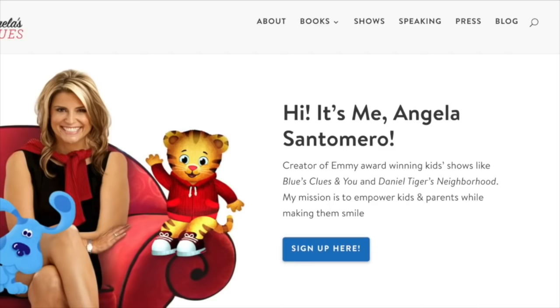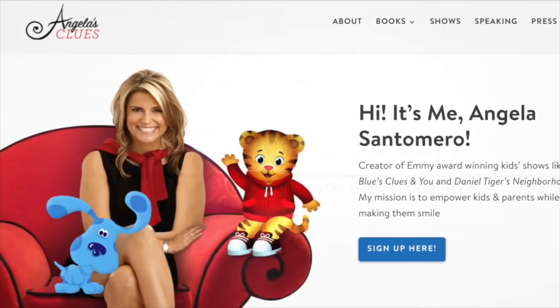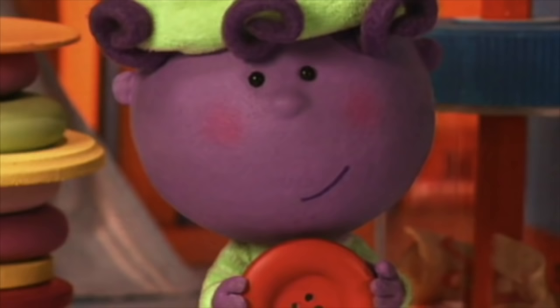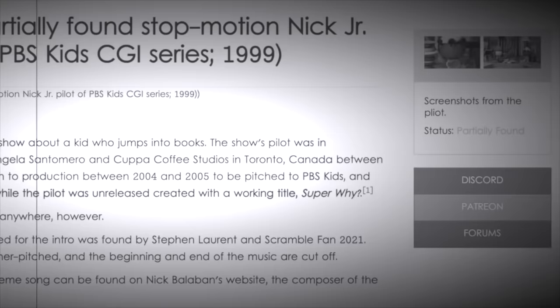Finally, I had thought about contacting Angela Santamero, the creator of this pilot as well as Blue's Clues, but she must get dozens of messages, so I figured this one would go unanswered. While this was wrapping up, I went back to the comments section and noticed that the threads had been updated to claim that the guy with the pilot was going to upload it around the same time I sent my contact messages. Unsurprisingly, that didn't happen — the user who claimed to have it was just trolling. However, I would argue that it ended up working out, because it got me to dig deeper and actually make progress in getting this found.